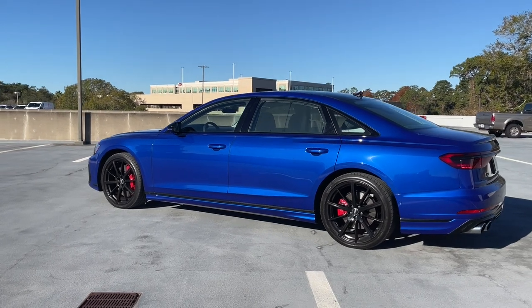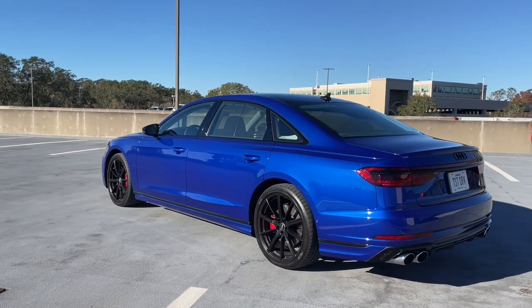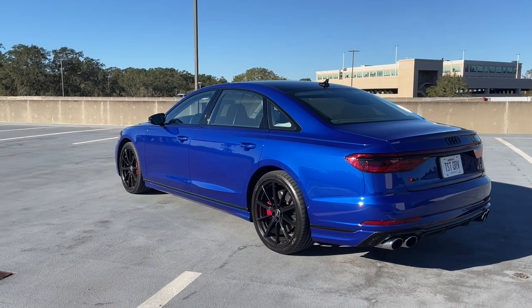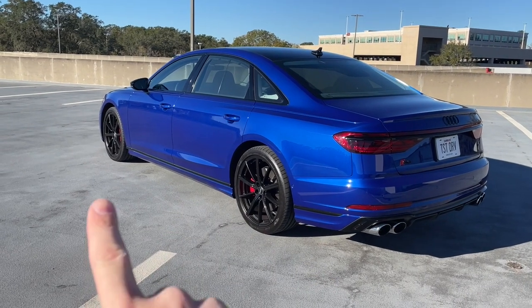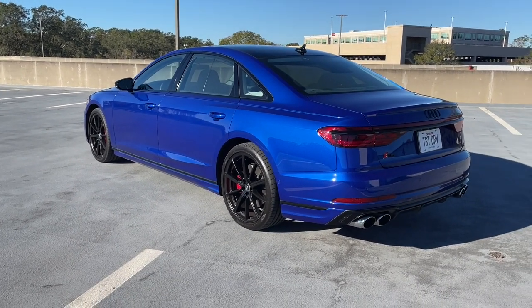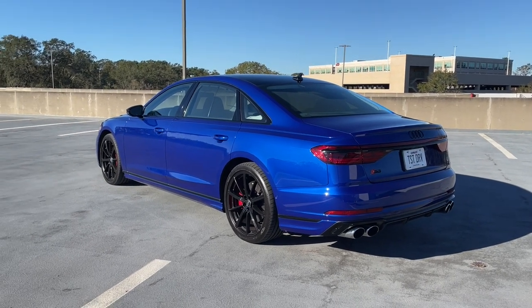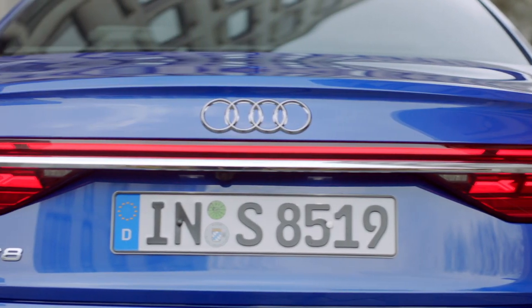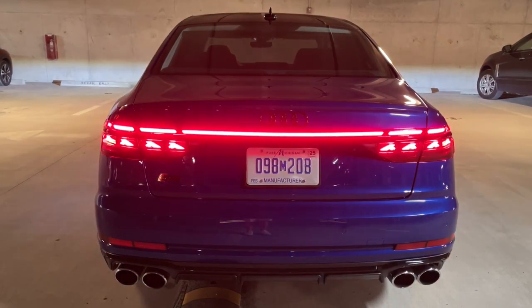This is a very long car at about 209 inches. You can only get the S8 and A8 as long wheelbase models — they don't make a short wheelbase anymore. BMW and Mercedes are basically doing the same thing in America. The S8 comes with rear-wheel steering as standard, and it's optional on the A8, to make that long wheelbase a little more manageable in parking lots.